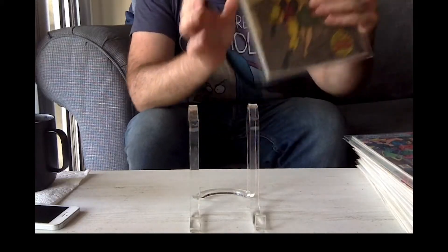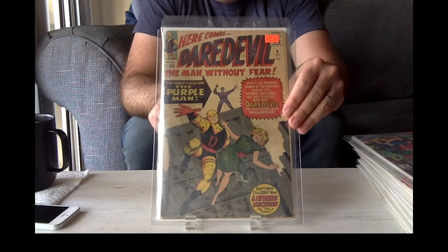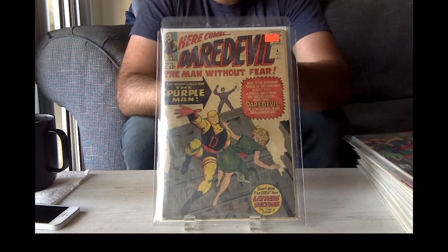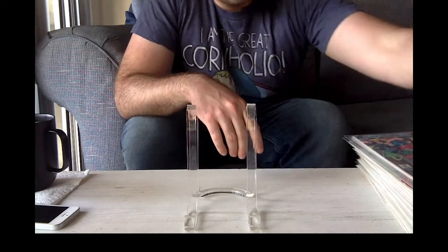Here we got Daredevil issue 4, first appearance of Purple Man, a Jack Kirby cover, Stan Lee's story. It's VG. This was the biggest book I got out of the entire haul today at SoCal Comics.